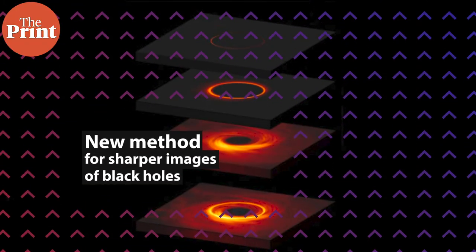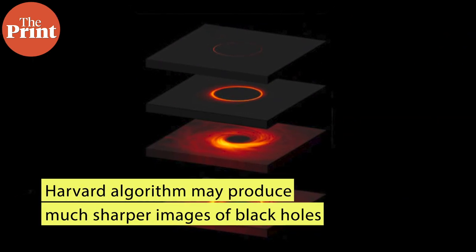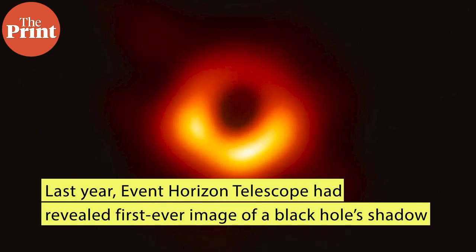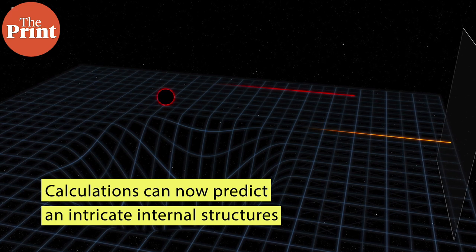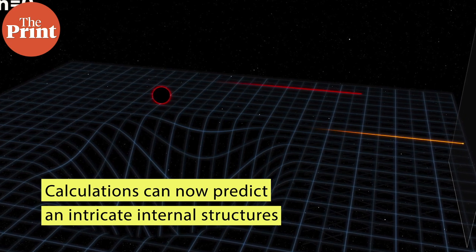This week, scientists at Harvard University have found a way to produce much sharper images of black holes, as compared to the blurry ones we have been seeing so far. Last year, the International Coalition of Scientists who run the Event Horizon Telescope revealed the first-ever image of the black hole's shadow. In the new study, researchers revealed calculations that predict an intricate internal structure within the black hole images, caused by extreme gravitational light bending.